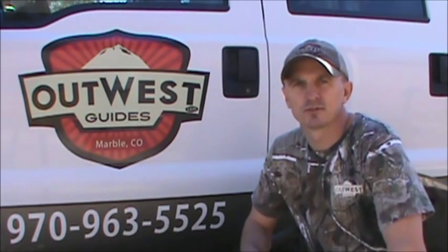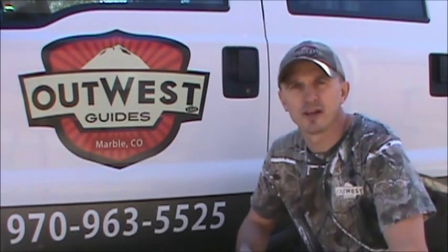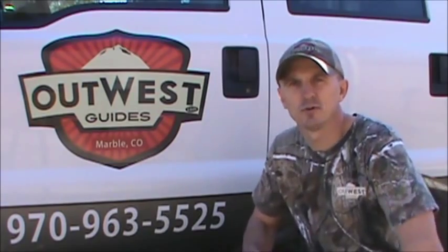The first type of hunt I'm going to talk about is a drop camp. When you arrive at Out West Guides for your drop camp hunt, we put you on a horse, we pack your gear on a pack animal, and we take you into the wilderness and drop you off at a camp that's already set up for you.